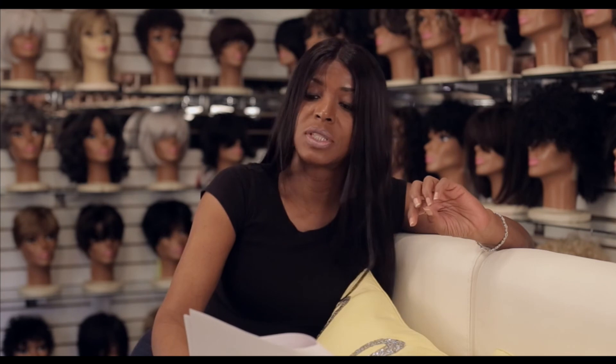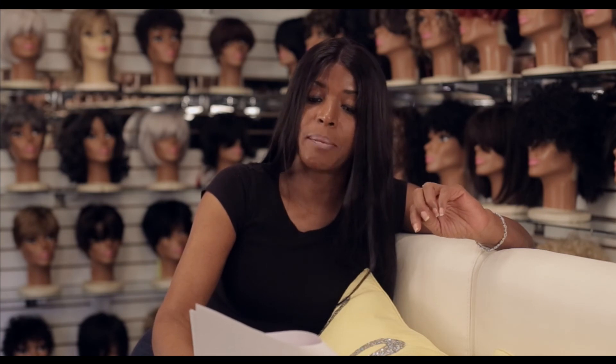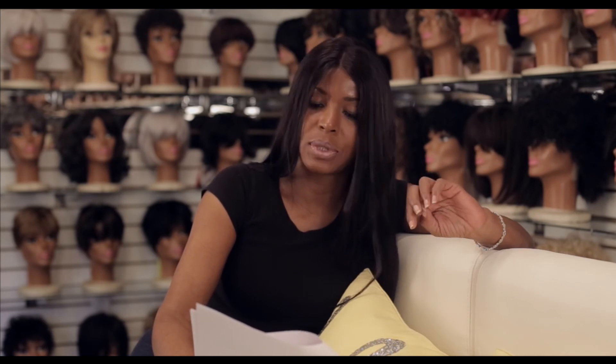Curly and wavy wigs cannot be combed daily like a straight wig can. Never scratch in the unit, as you will loosen the knots at the base, and then when you comb the wig, it will shed. If the scalp does get itchy, I advise that you pat it or squeeze some scalpercin at the roots to stop the itching.